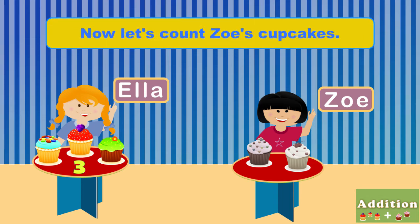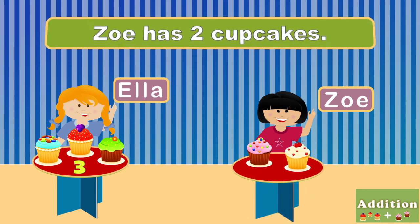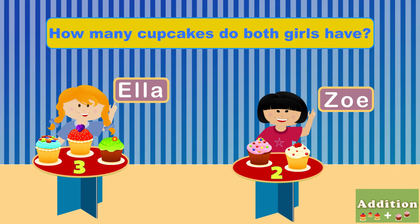Now let's count Zoe's cupcakes. One, two. Now your turn! Zoe has two cupcakes. How many cupcakes do both girls have?